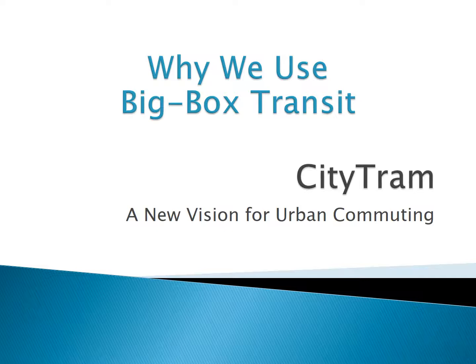The primary reason we use big-box transit — that is, large, high-occupancy vehicles — is not for capacity. It's economics. So let me show you.